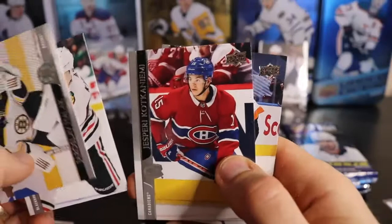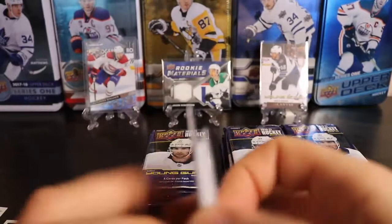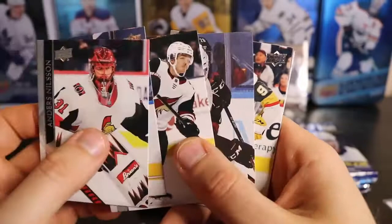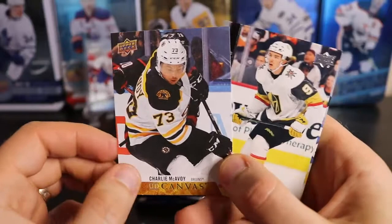Making sure I don't miss the French variation. It feels like there's a canvas card in here. There it is — Charlie McAvoy. He's the top D-man for Boston. He's kind of taking over that spot, having a good year.